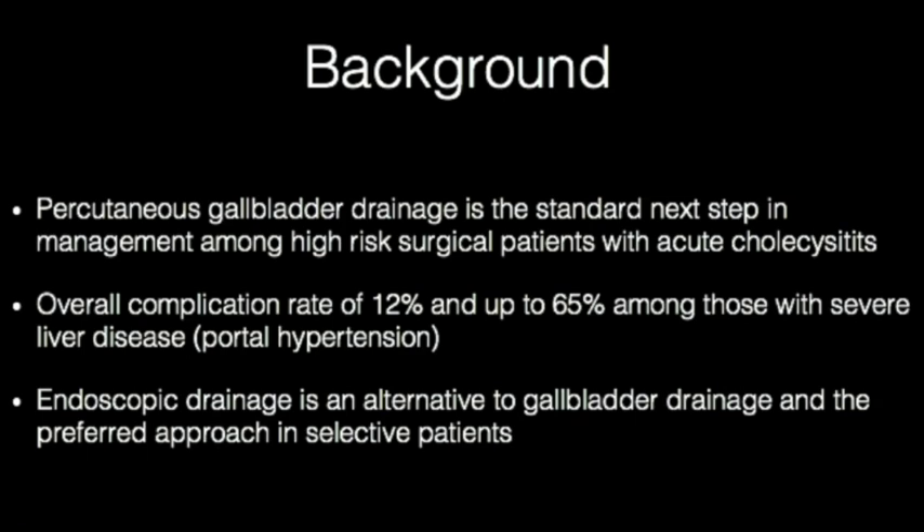Among high-risk surgical patients with suspected acute cholecystitis, percutaneous gallbladder drainage has been the standard next step in management. Although it carries a high clinical rate of technical success and response, complications including bleeding or bile peritonitis have been reported up to 12% and higher among cirrhotics with portal hypertension.